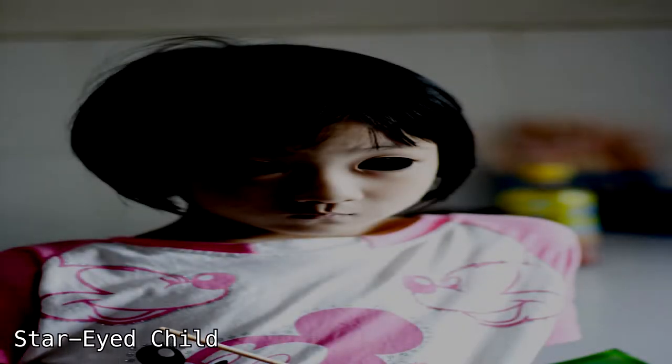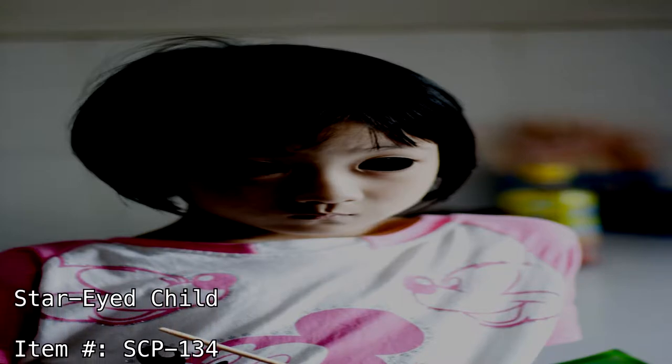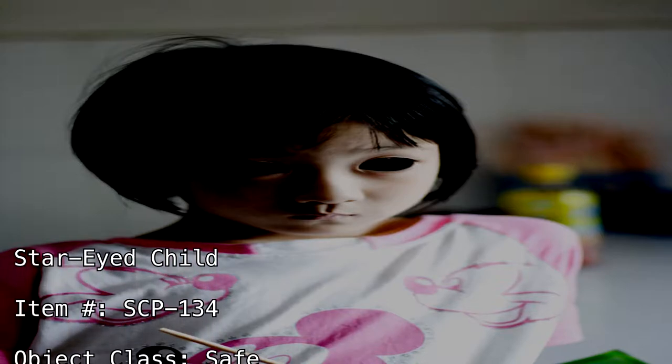Star-Eyed Child. Item Number: SCP-134. Object Class: Safe.